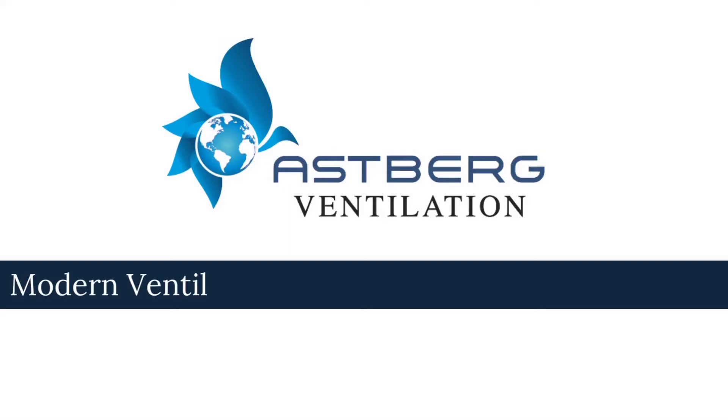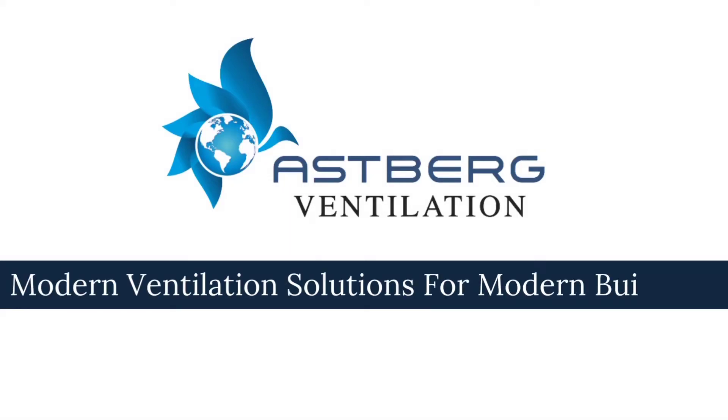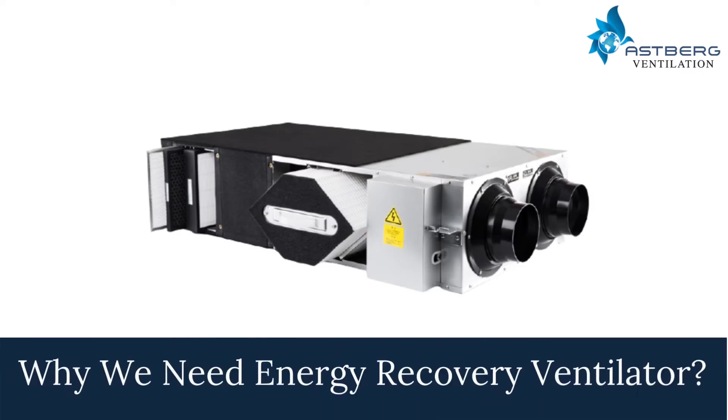Astberg Ventilation: Modern Ventilation Solutions for Modern Buildings. Why do we need an Energy Recovery Ventilator?